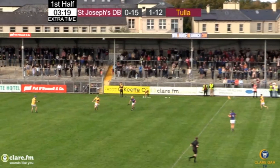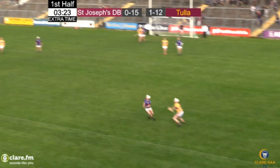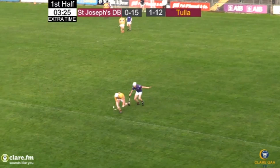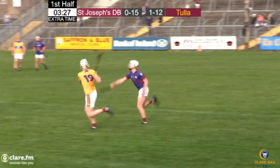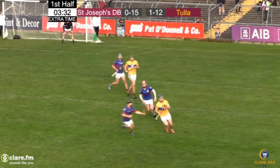15 points to one goal and 12. Tuller eager to get on with it, playing it into the corner. Davey Mack looking across, William Halpin inside underneath it, up goes the hand, breaks it down to the ground, looks at the goals again, it's going to drop short, right in on top of all those attackers inside.